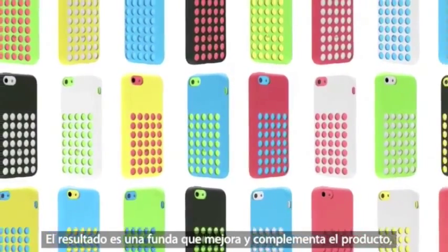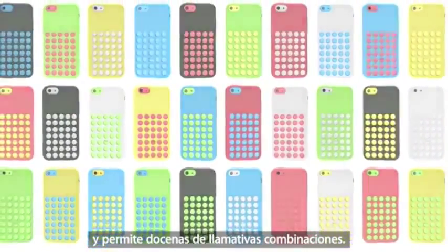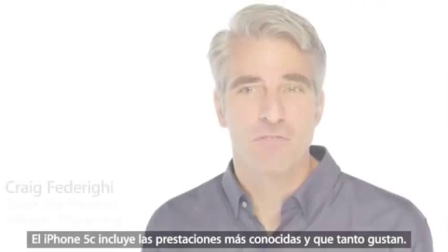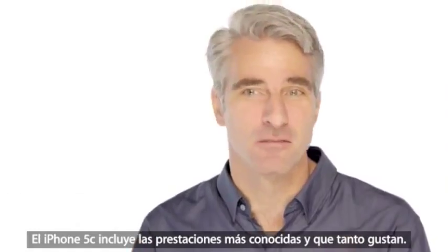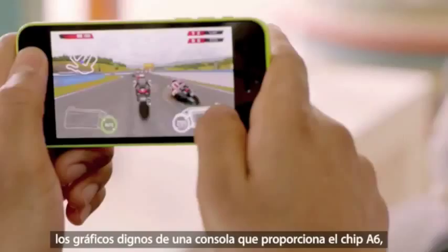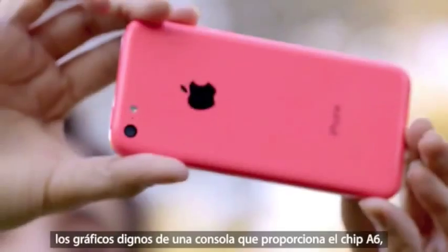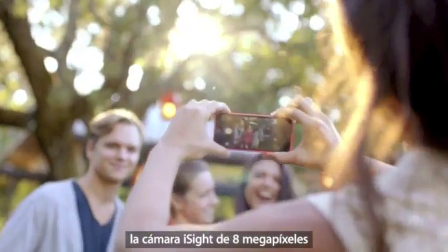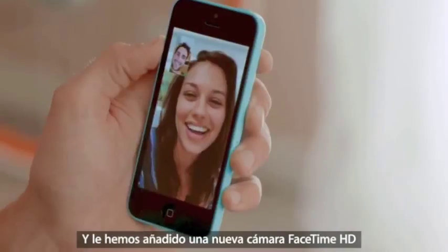iPhone 5C is built on a foundation of features that people know and love — like the beautiful 4-inch Retina display, blazing fast performance and console-level graphics from the A6 chip, the 8-megapixel iSight camera, and an impressive battery life. And now, we've added more LTE bands than any other smartphone in the world, and we've given it a new FaceTime HD camera for even better FaceTime calls and self-portraits.